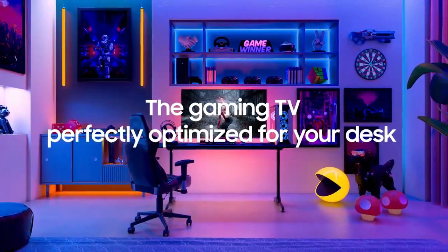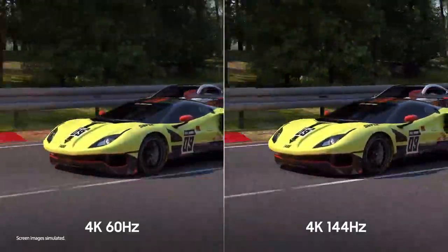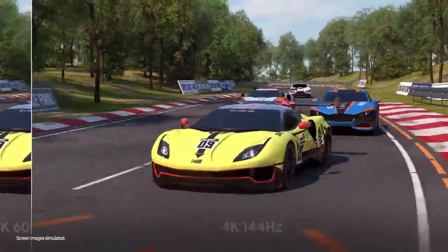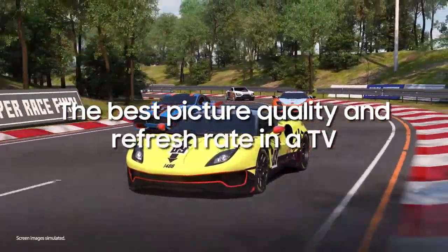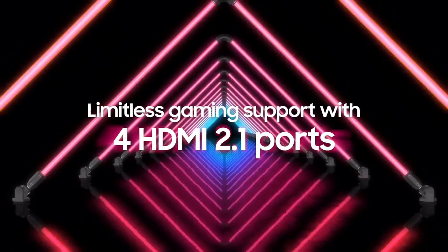See just how brilliant every detail becomes on a screen that packs over 8 million pixels with Quantum Matrix with Mini-LEDs. See sensational contrast, stellar brightness, and vivid color, just as the director intended with new Quantum HDR Plus.